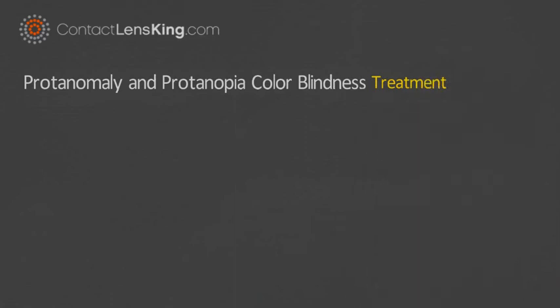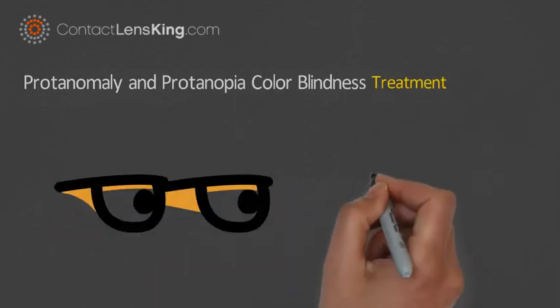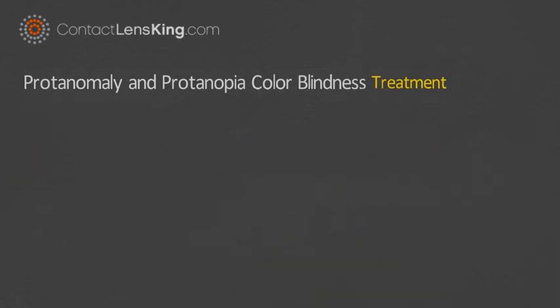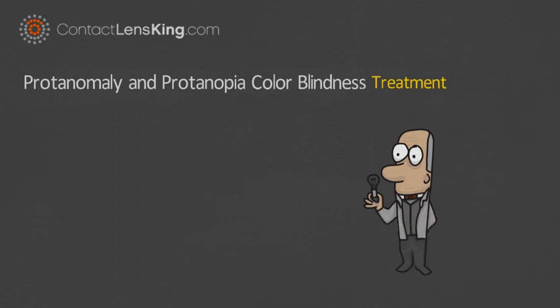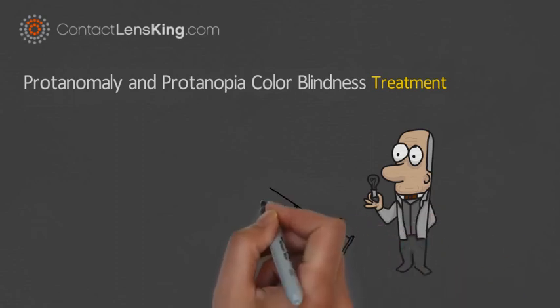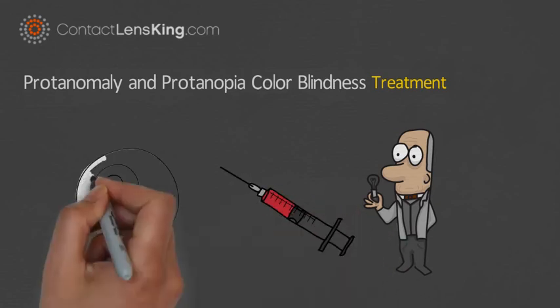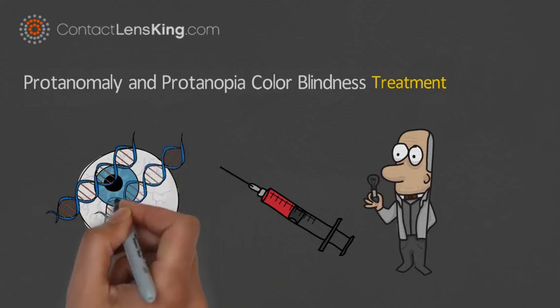Treating Protanomaly and Protanopia: One treatment involves wearing special lenses that filter and alter certain wavelengths of light to improve a person's ability to process colors. Another treatment that is being tested but has not yet been approved is treating the abnormality through gene therapy. In this treatment, a non-human-threatening virus is injected into the clear fluid of the eye, where it locates and restores the abnormal L-cones by delivering the necessary genes.